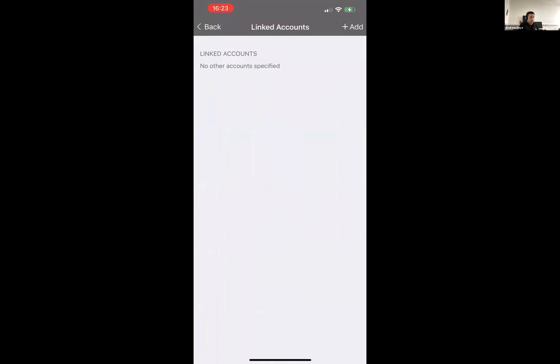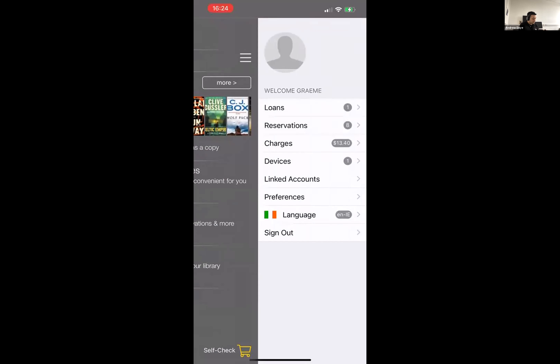With linked accounts, we can add other patron accounts — so if I've got my kids' accounts, I can add those in here. I can then see all the checkouts across both my account and the kids' accounts in a single view within the checkouts display. The same goes for holds and fines. When placing a hold, you have the option to choose which account you're placing it against if you have multiple accounts signed in.